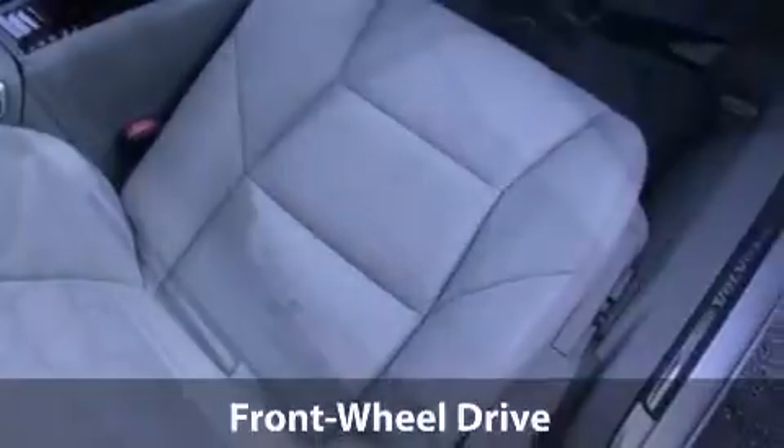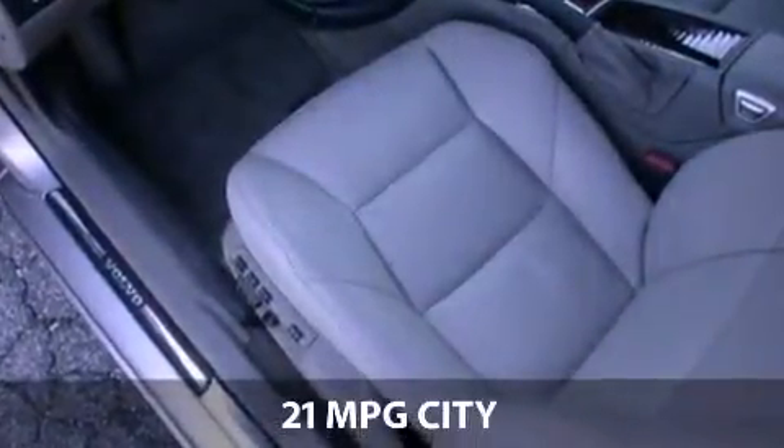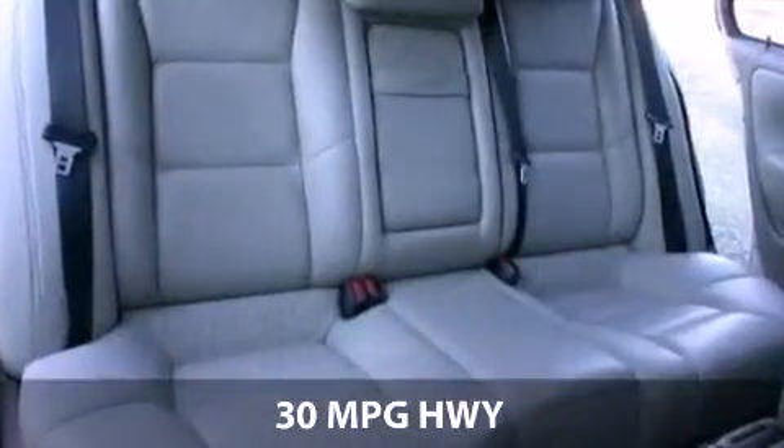With a fuel consumption of 21 miles per gallon in the city and 30 miles per gallon on the highway, this vehicle is worth a visit.